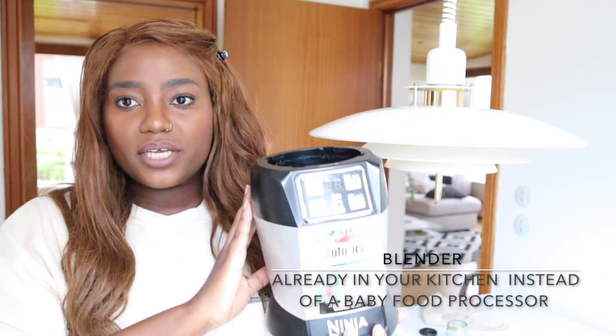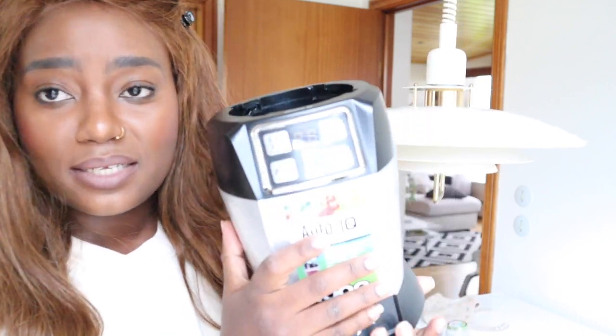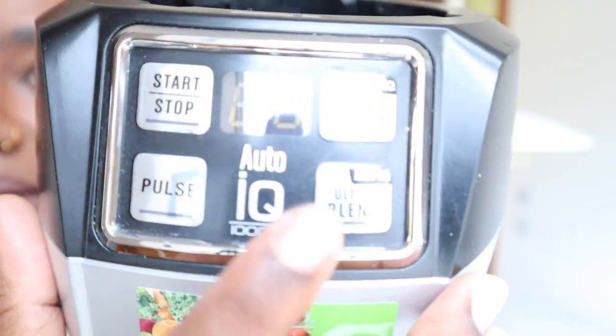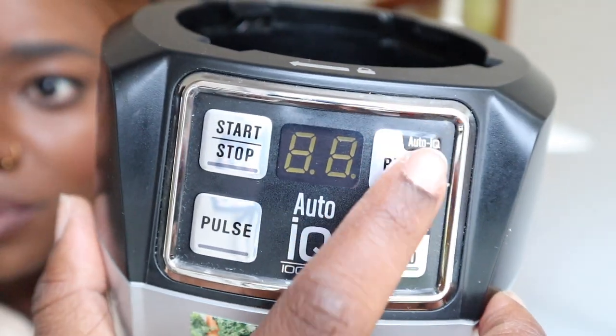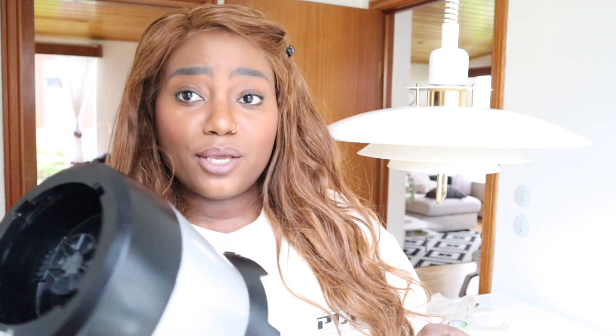My blender — I bought this about four years ago, and now it's blending my baby's food. It's a Ninja, not sponsored. It has an ultra blend setting and a normal blend. With the ultra blend, it runs on its own for one minute, so I always use that setting to make sure the food is really fine with no lumps. That helps her enjoy her food. The steamer and the blender together literally replace a food processor — so why buy one?